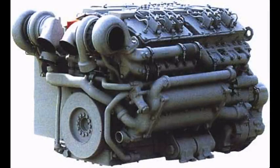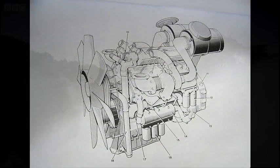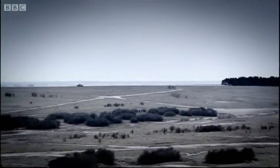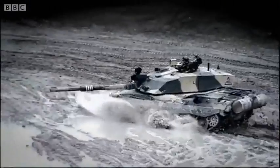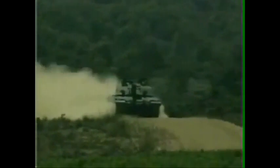The Challenger 2 is powered by a Perkins 26.6 litre CV12 diesel engine delivering 1,200 horsepower, with a power-to-weight ratio of 19.2 horsepower per tonne, which can power the Challenger 2 up to a speed of 37 mph on the road and 27 mph across country, with a range of 280 miles on the road or 160 miles off-road.